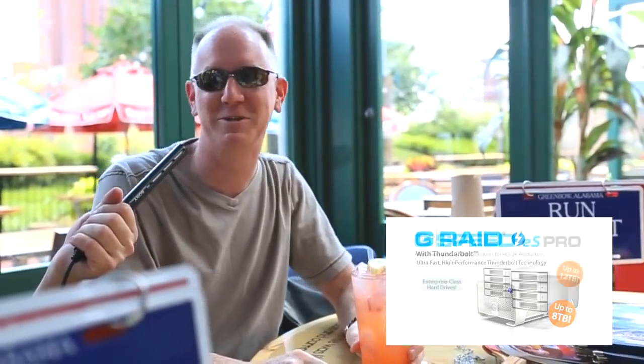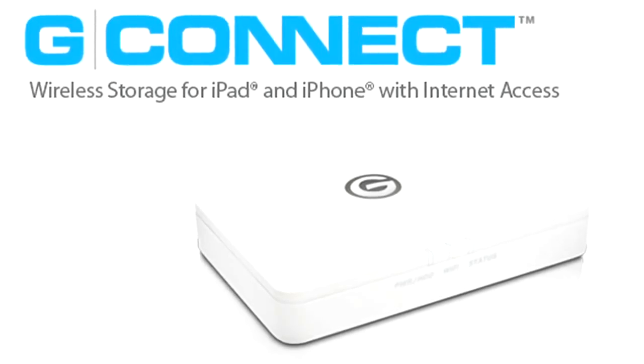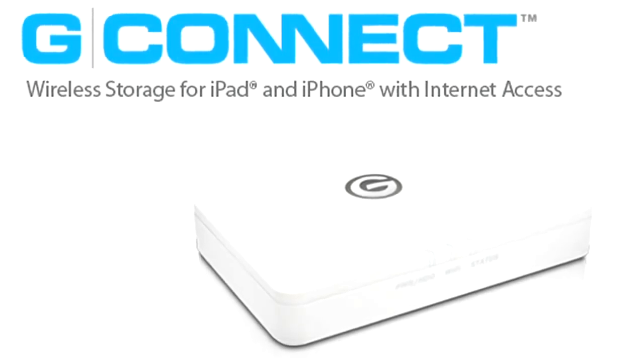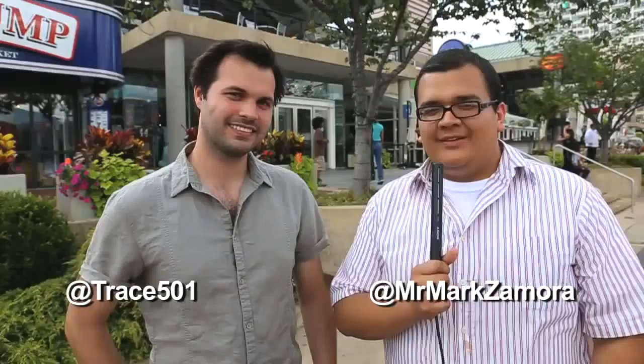Thanks to GTech for sending us to Baltimore on our Streaming Across America tour. If you have not yet picked up a G-Connect drive, you need to stop and get one. It's 500 gigs, it's Wi-Fi, and you can use it anywhere — we've been using it all the way here in the car. It's amazing.